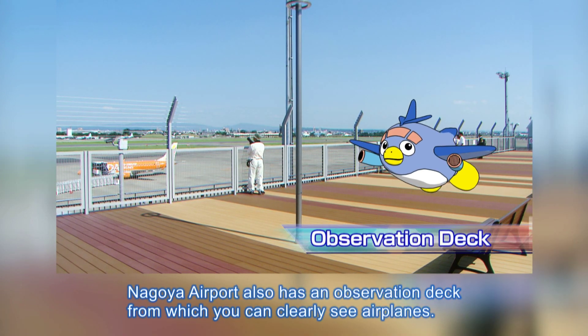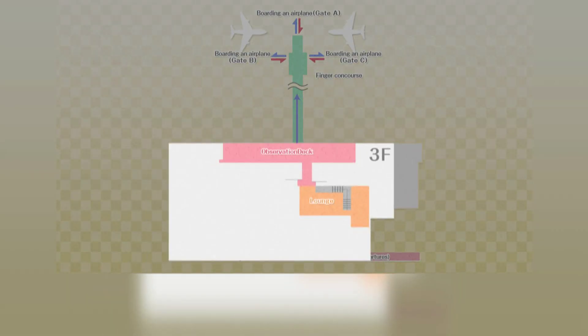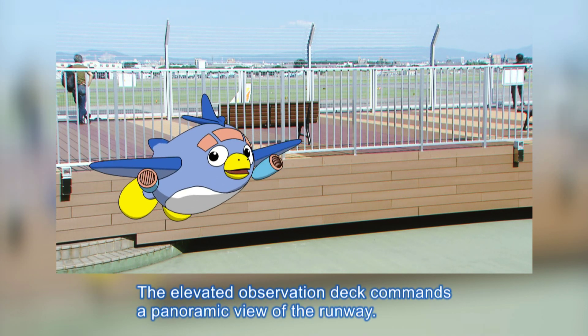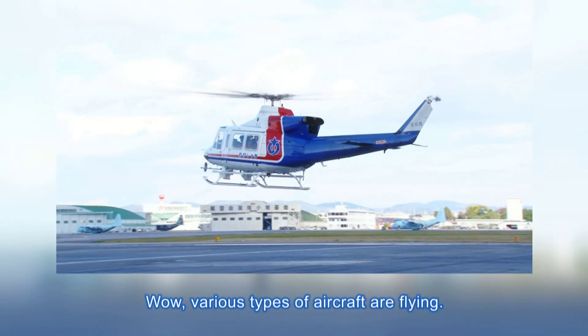Nagoya Airport also has an observation deck from which you can clearly see airplanes. The elevated observation deck commands a panoramic view of the runway. Various types of aircraft are flying!